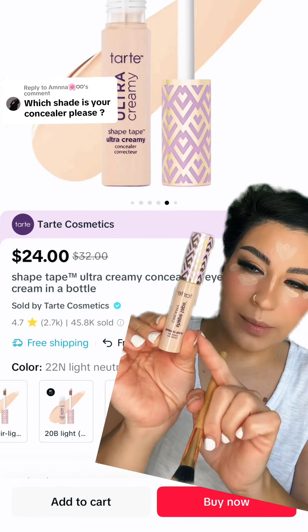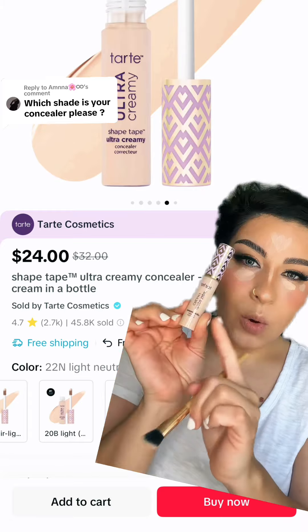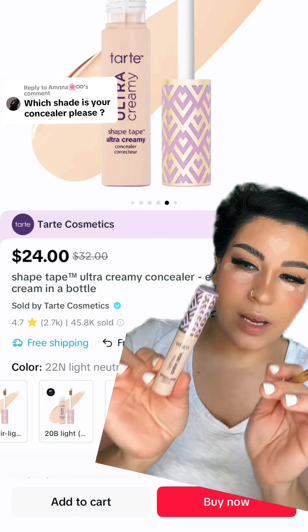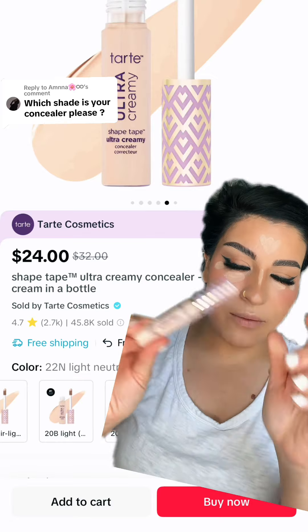My favorite concealer from Tarte Cosmetics is on sale. This one is in the shade Light Neutral 22N Ultra Creamy. Amazing for dry under eyes and it's only $24. The best concealer I've ever used. I go through Tarte Cosmetics concealers like no tomorrow. This is my favorite.